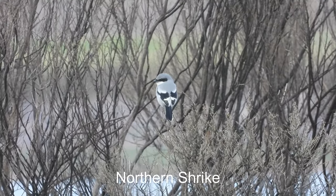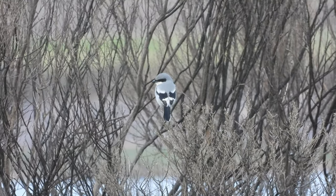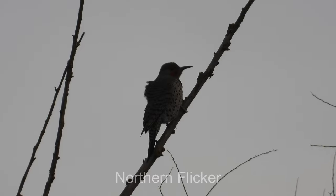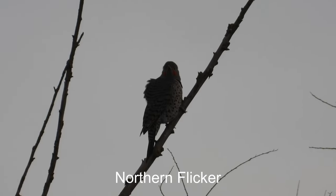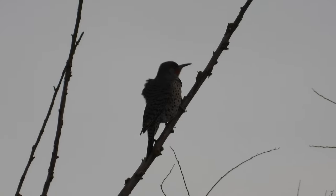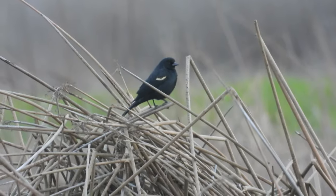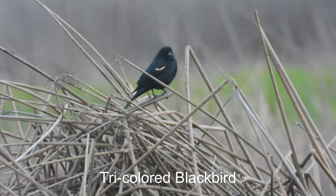Northern shrike. Northern flicker. Tri-colored blackbird.